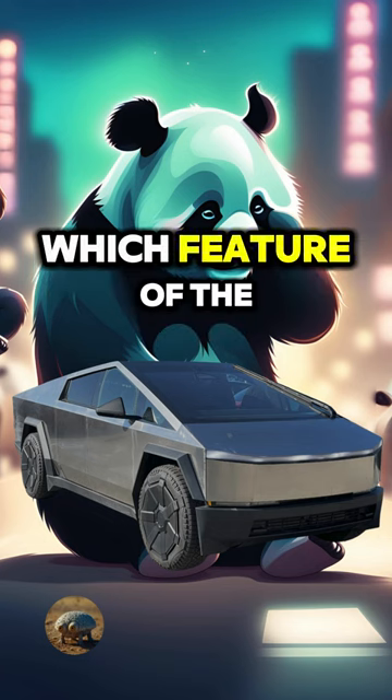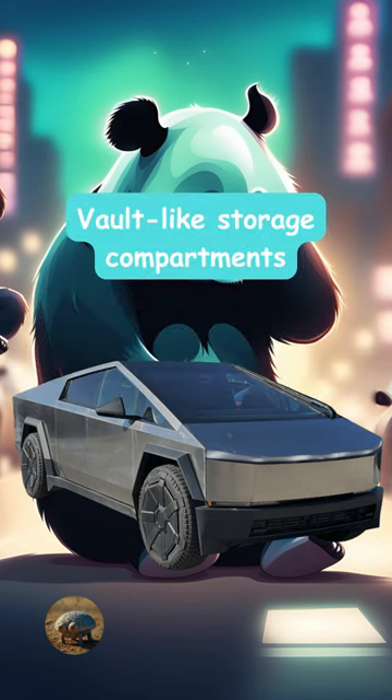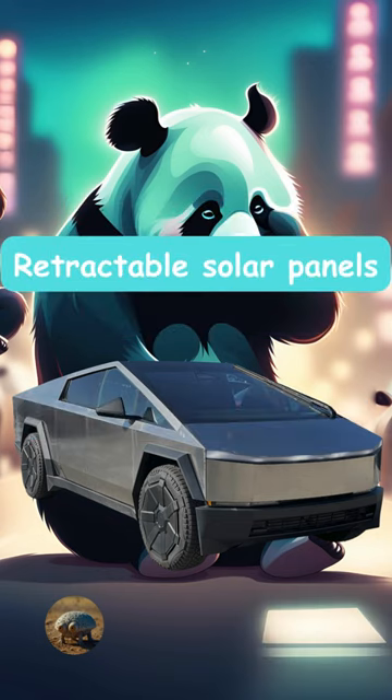Which feature of the Cybertruck has faced skepticism regarding its practicality? Is it the vault-like storage compartments, the self-leveling suspension, or retractable solar panels? It's going to be the retractable solar panels.